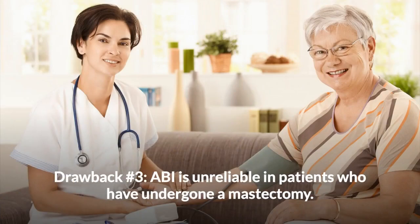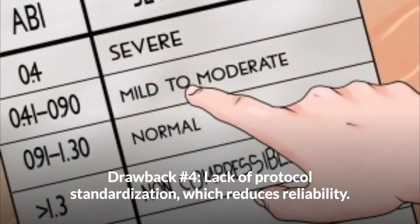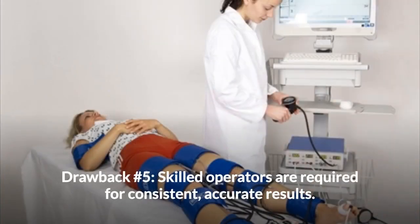Drawback number three: ABI is unreliable in patients who have undergone a mastectomy. Drawback number four: Lack of protocol standardization, which reduces reliability. Drawback number five: Skilled operators are required for consistent, accurate results.